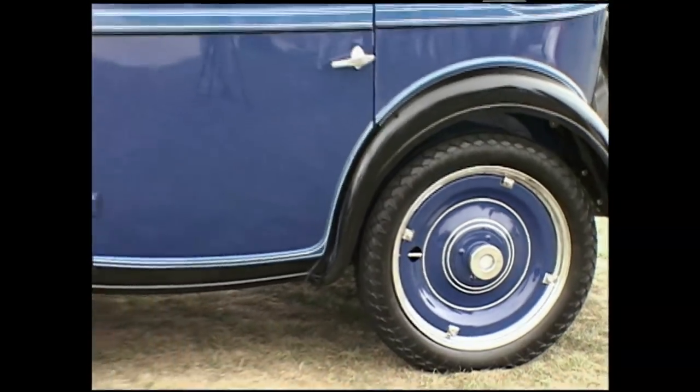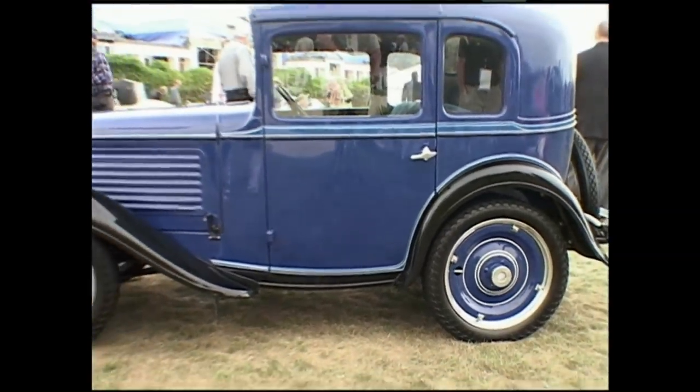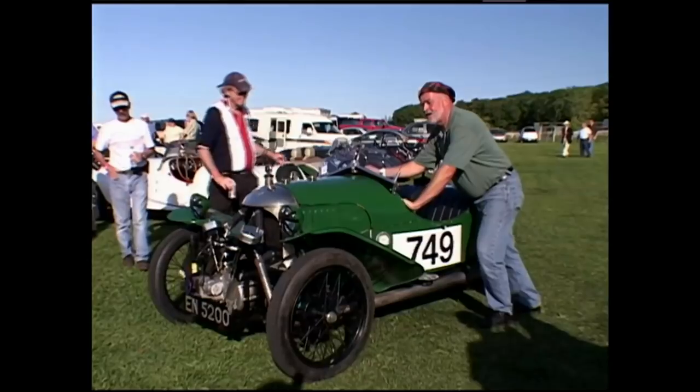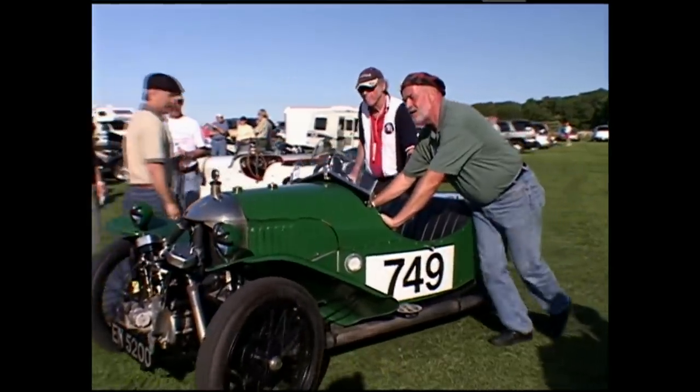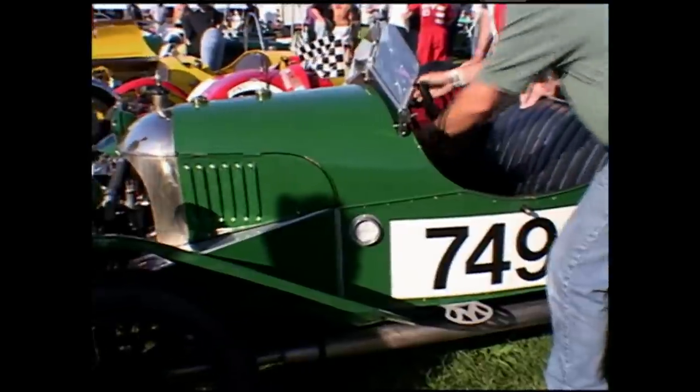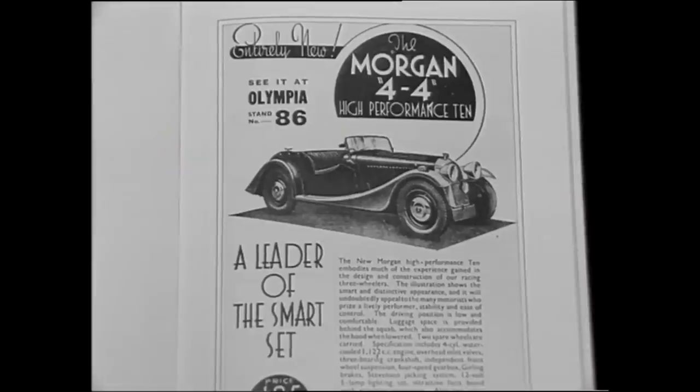But eventually there were competitors to the three-wheel wonder. In 1923, the small four-wheel Austin 7 and Morris 8 began to make three-wheelers passé. But Morgan pressed on and continued to win races with its three-wheelers. By the mid-1930s, it was clear that a four-wheel car was needed.